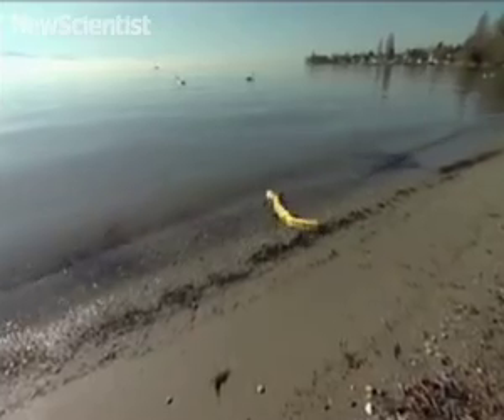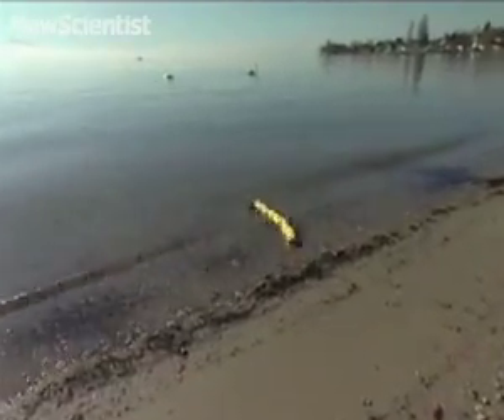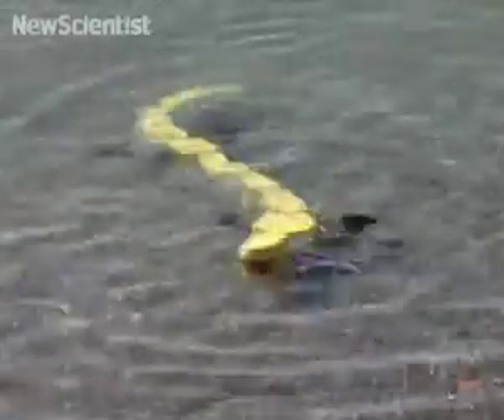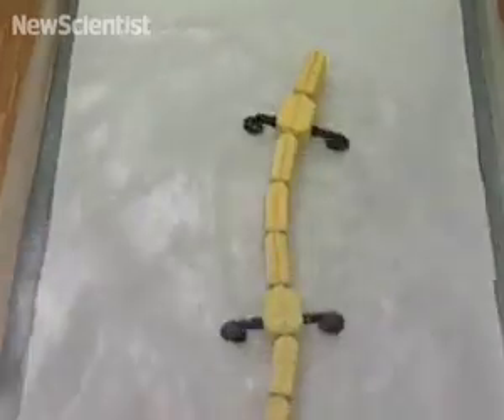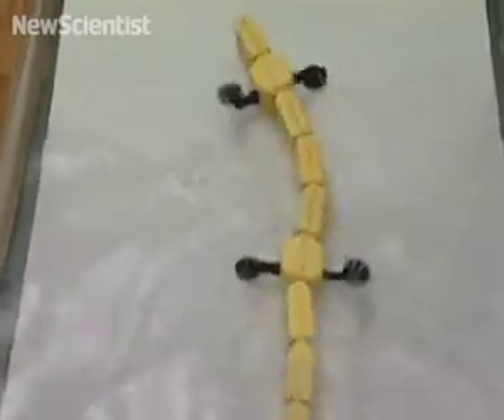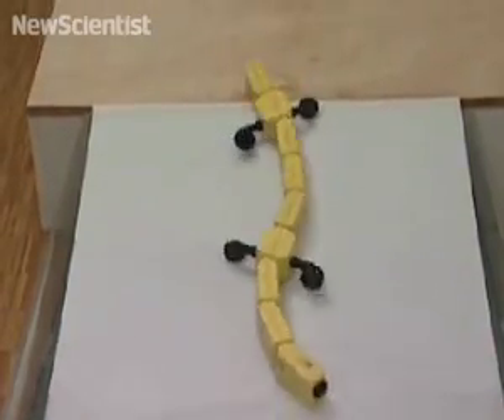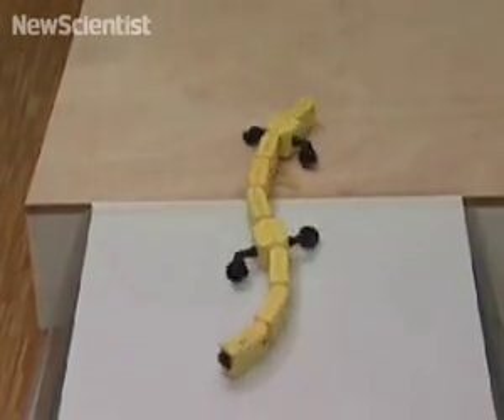Swiss researchers developed a model of a salamander's spinal cord and created a similar system to control the movement of their salamander robot. It receives electrical signals from a wireless laptop that can tell it to switch from swimming to walking, to change speed or direction. Nature helped these scientists, but it turns out that their robot also helped neurobiologists understand four-legged locomotion.